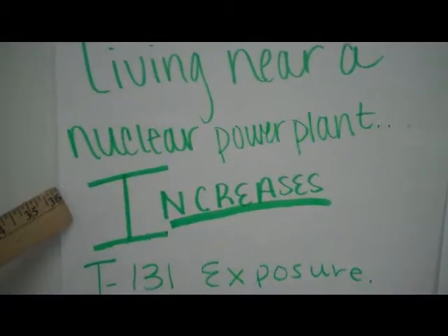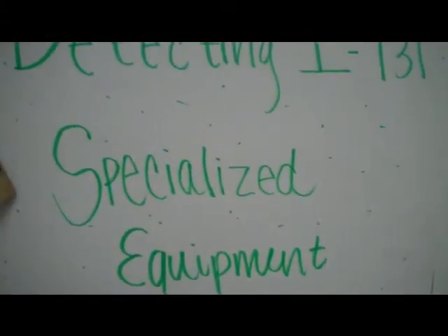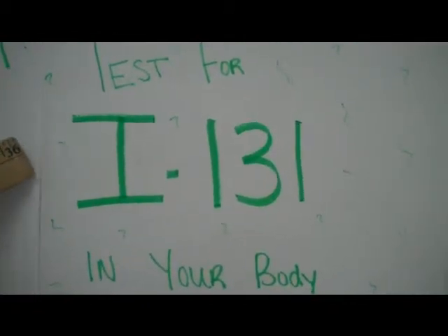Living near a nuclear power plant may increase exposure to Iodine-131. Detecting radioactive iodine in the environment requires specialized equipment. Most major medical centers can test for isotopes of iodine in your body.